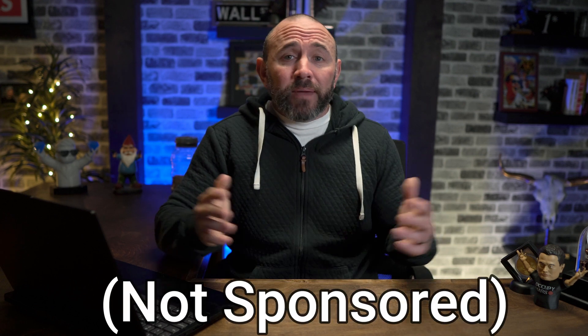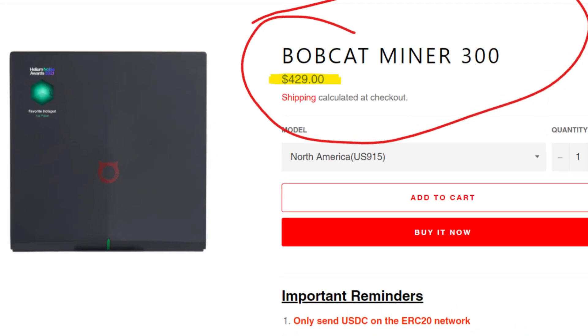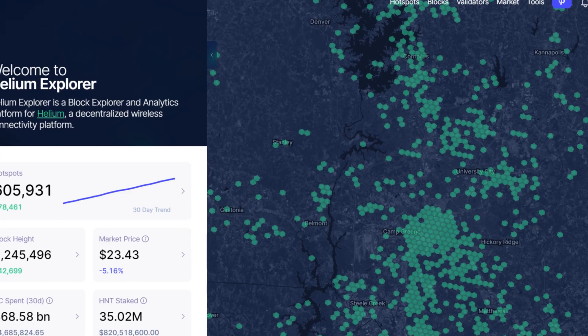If you want to buy a Bobcat 300 right now, expect a long wait time — maybe even six months or longer because the demand is just ridiculous. Or you can find them on places like Facebook Marketplace, but they'll be quadruple the price. The actual retail price is around $429. A lot of people are getting paid back in just a few months, depending on the area. Passive income power usage is around that of a five-watt light bulb. You can go on the Helium website to see if there are any other hotspots near you, which helps you earn more rewards, though your location plays a big factor in potential earnings.